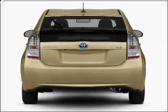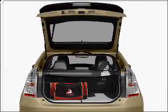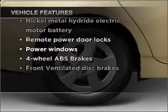With an efficient four-cylinder engine connected to a smooth shifting automatic transmission, the anti-lock braking system will help deliver you safely to your destination. And with these notable features, you won't want to miss out on the opportunity to own this amazing ride.